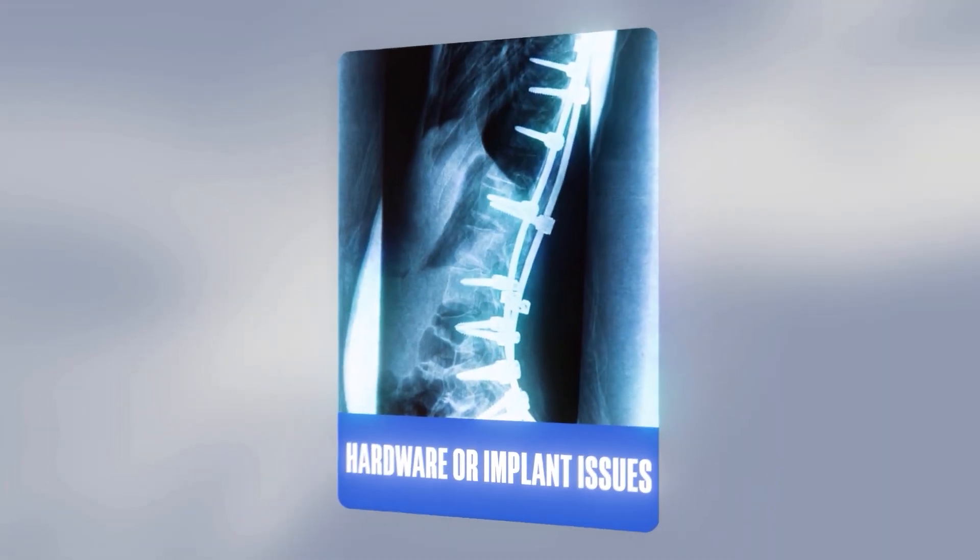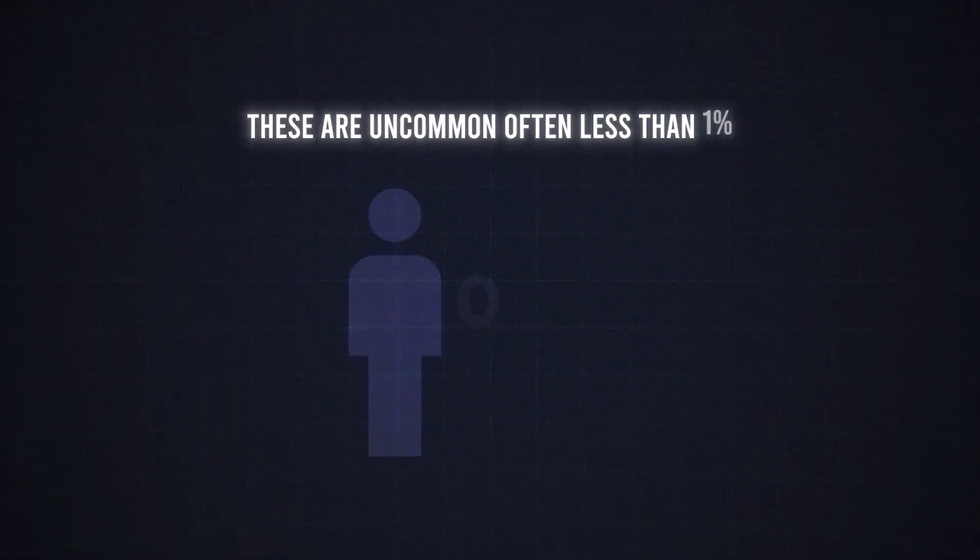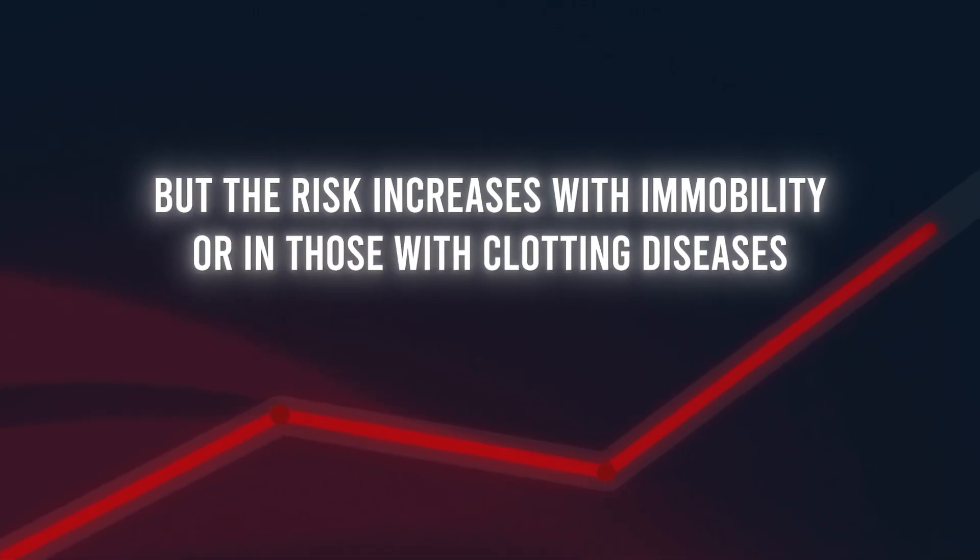Hardware or implant issues: screws or cages may shift, loosen, or fail, especially in patients with weaker bone such as osteoporosis, or with more extensive instrumentation. Bleeding and hematoma formation: although uncommon, bleeding or a post-operative hematoma can occur, and if it presses on the nerves it may require urgent intervention. Blood clots, such as deep vein thrombosis or pulmonary embolism, are uncommon — often less than 1% in healthy patients — but the risk increases with immobility or in those with clotting diseases.